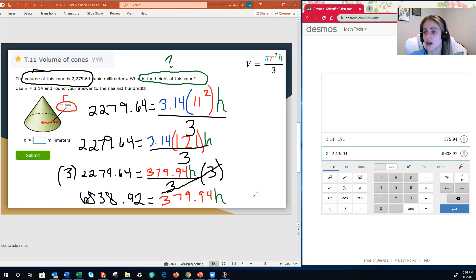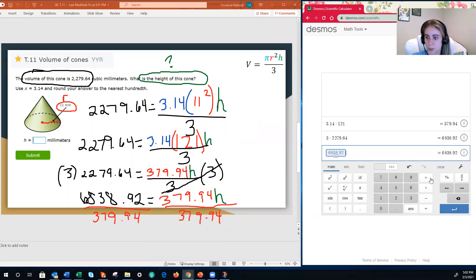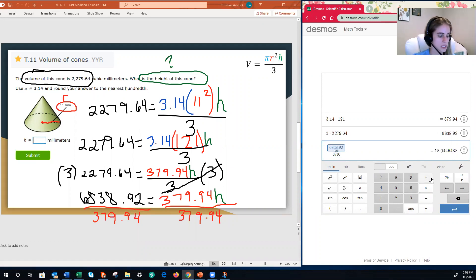We have one more step. To get H by itself, we need to divide both sides by 379.94, because division is the inverse of multiplication and H is currently being multiplied by that value. Using the ANS button on the calculator and dividing by 379.94, the height of our cone is 18 millimeters. That's our answer.